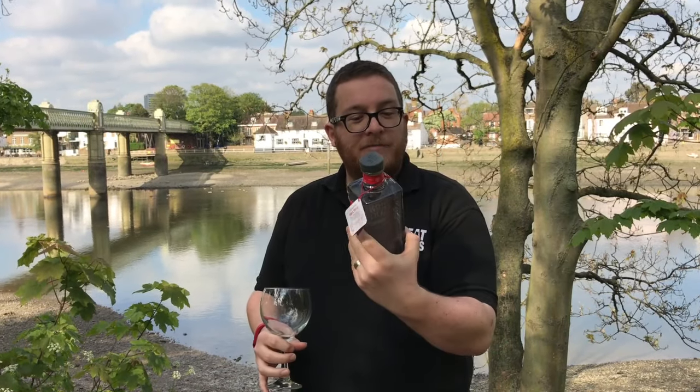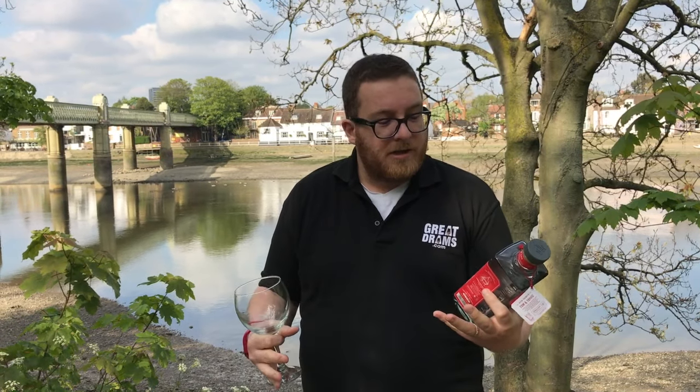As you'll see from the bottle itself, it is smokey grey with very very big statement red on it. Lovely, lovely label to it — very industrial revolution, which is actually when Thomas Dakin was one of the pioneers of gin distilling up in the north of England.